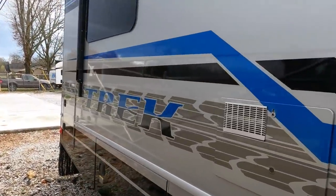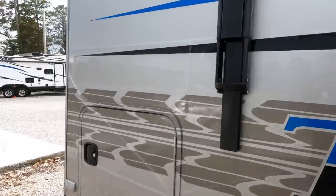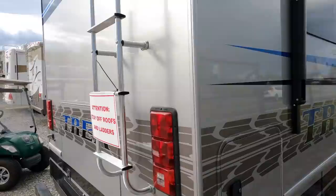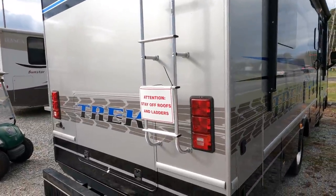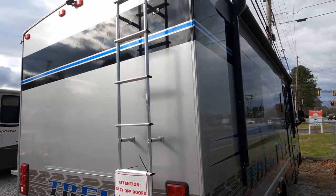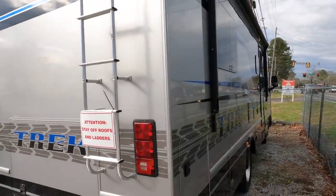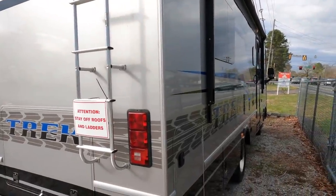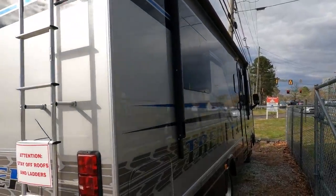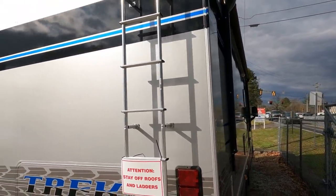It's on a Ford chassis with the 6.8 V10 — 362 horsepower, 420 to 457 pound-feet of torque — way more power than the old Treks ever imagined having. It's got a 5,000 pound tow capacity on the hitch, leveling jacks, fiberglass exterior. I'm trying to find something to pick on as far as a defect or scratch and I'm not having any luck. You've got the frameless windows and one power awning.